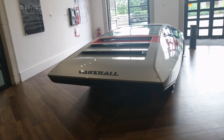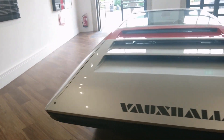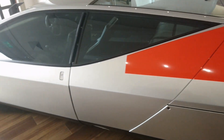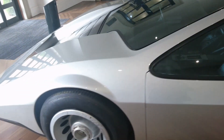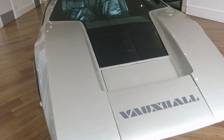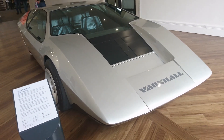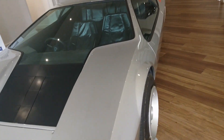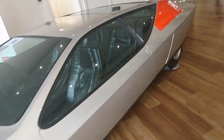I think we'll finish off with this incredible prototype. This is a Vauxhall — the 1970 Vauxhall SRV concept. It looks like a Lamborghini or something like that. Extraordinary.